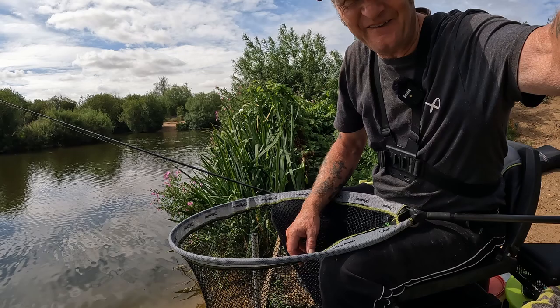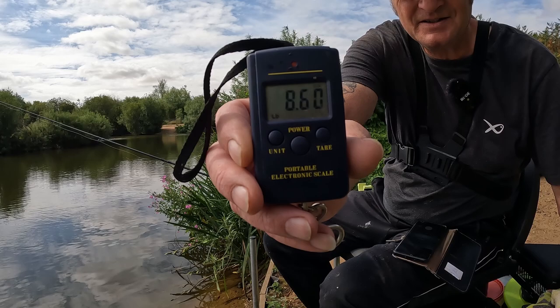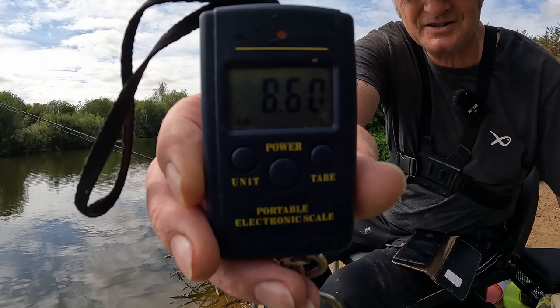That's my biggest bream to date! If you can see the scale there - eight pounds, six ounces! I'll just turn it to make sure you get it. Eight pounds six! Brilliant! I'm coming back here again.